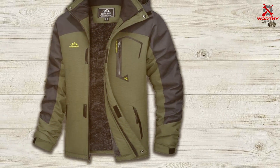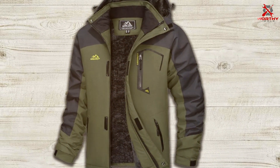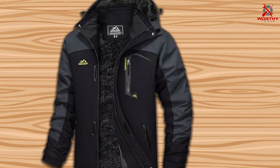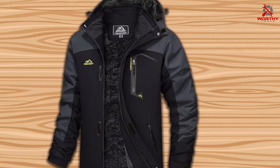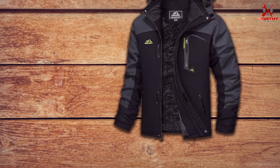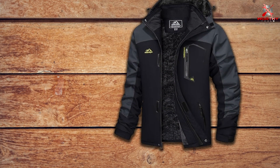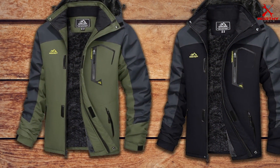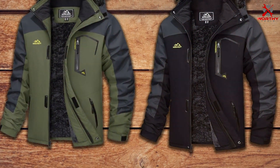Despite its premium features, the MAGCOMSEN Men's Winter Coats are competitively priced, offering excellent value for its performance and durability. With its modern design and practical features, this jacket is suitable for a wide range of occasions, from outdoor adventures to everyday wear. Upgrade your winter wardrobe with the MAGCOMSEN Men's Winter Coats and experience the perfect combination of style, warmth, and functionality.